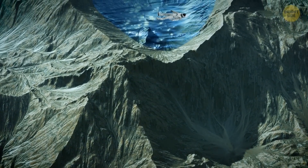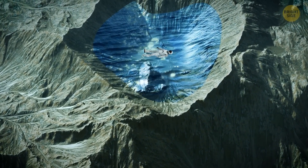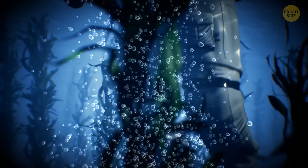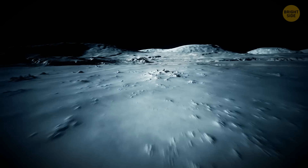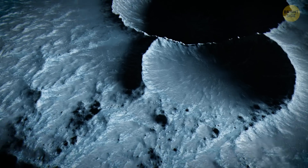Imagine swimming in a salty ocean deep beneath the icy shell of a moon. There are geothermal vents around you, and they provide the energy tiny microbes need to survive, or exploring a moon covered in rivers of methane and ethane, where life could be hiding in the depths of craters. The point is, we may not need to leave our own solar system to look for any sign of life outside of Earth.